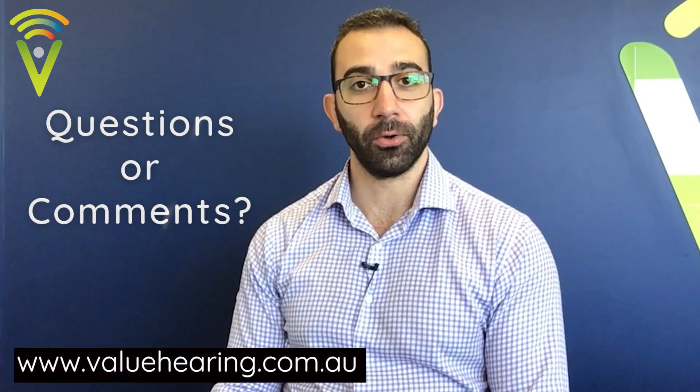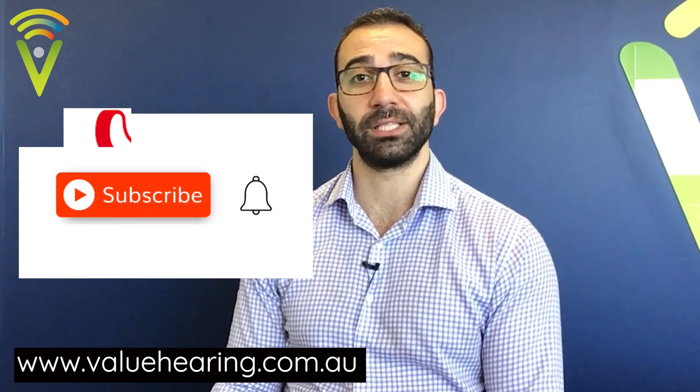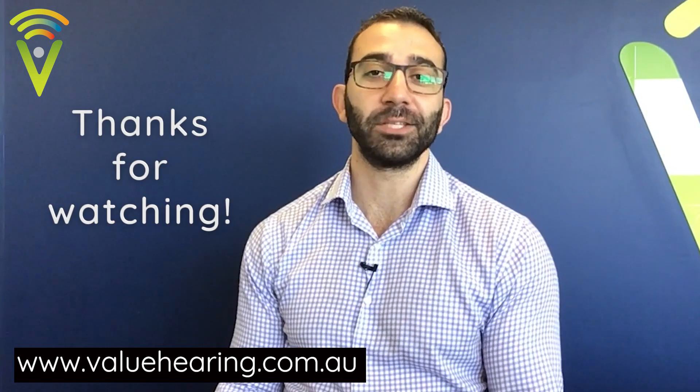So that concludes our quick overview of the Oticon OWN hearing aids. I hope you found this video useful. If you did, please like and subscribe to our channel so you're kept abreast of future updates and any new videos that we release. Thanks for your attention, guys.